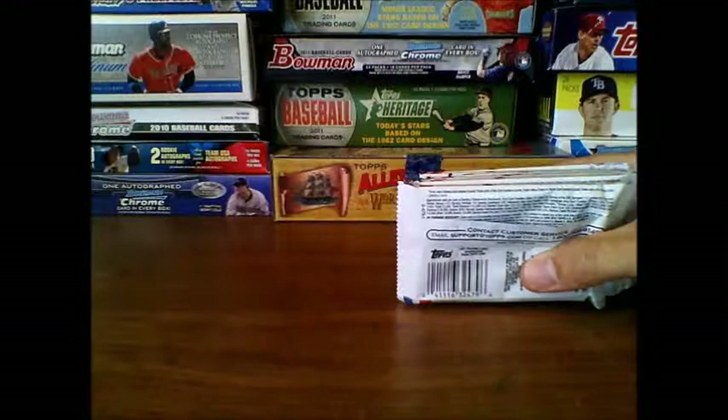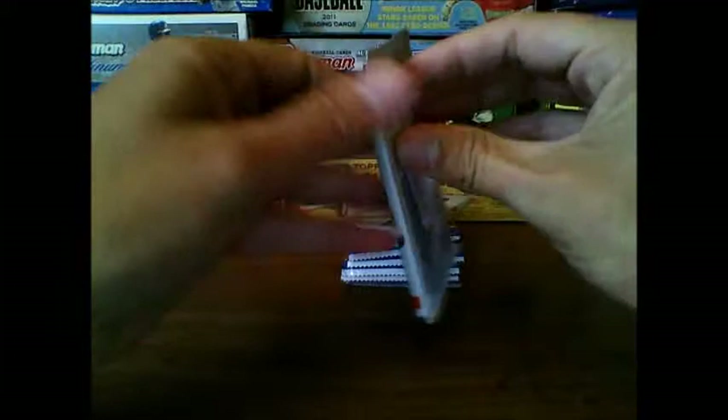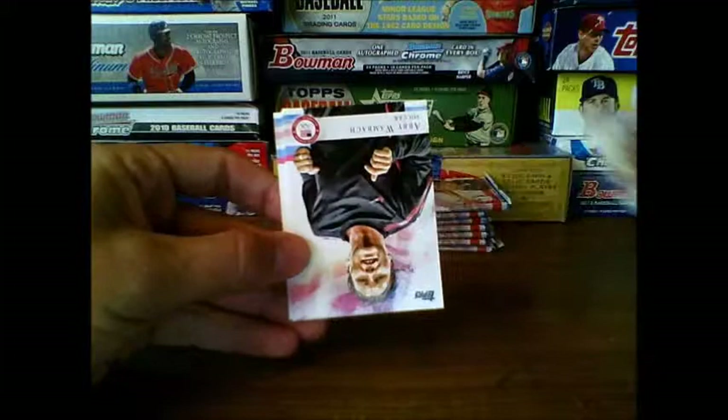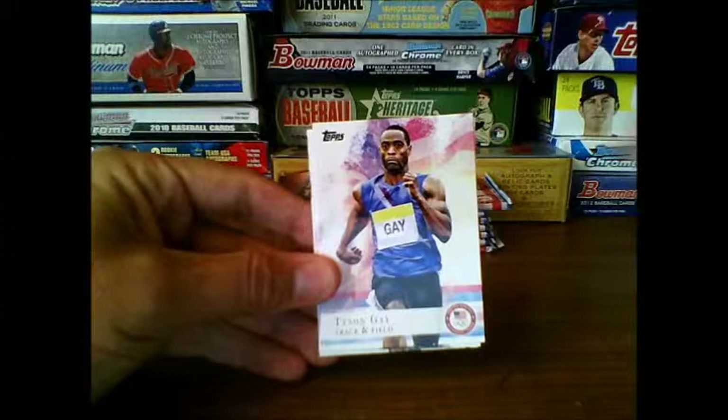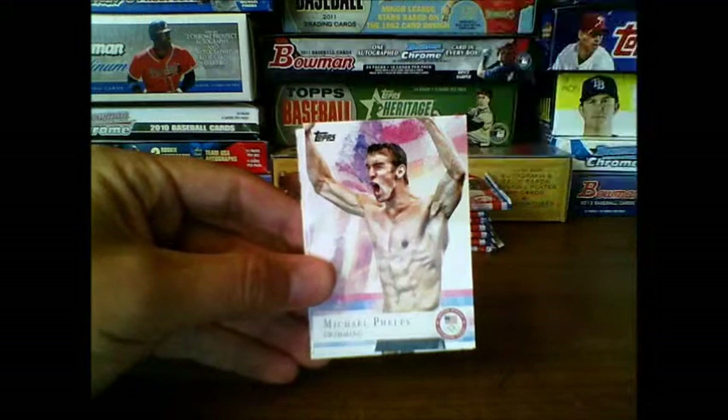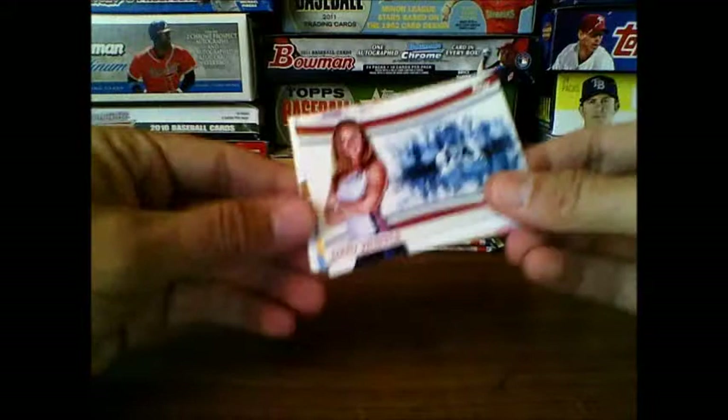There are variations showing different cards of different athletes and different events, a couple inserts, and bronze, silver, and gold variations as well. There's a Paralympic athlete, Tatiana McFadden. Abby Wambach, David Oliver track and field, Maya Moore basketball. Tyson Gay track and field, Hope Solo soccer, Michael Phelps — should be familiar to most people. There's Mary Whipple, I believe that's rowing.